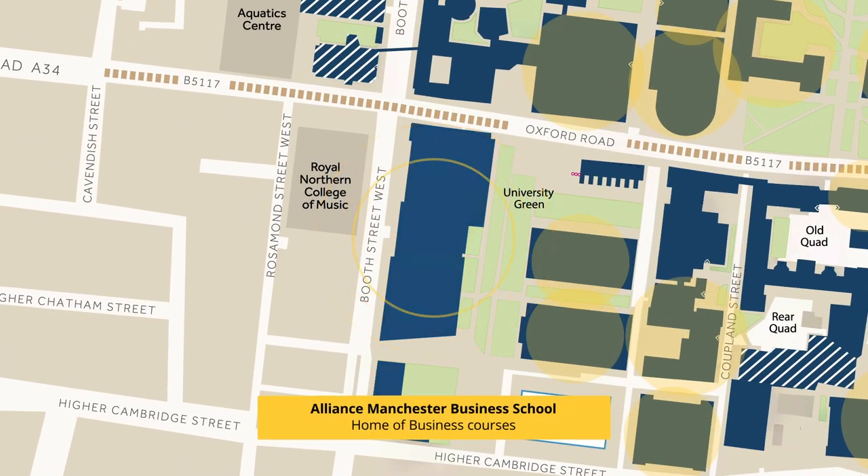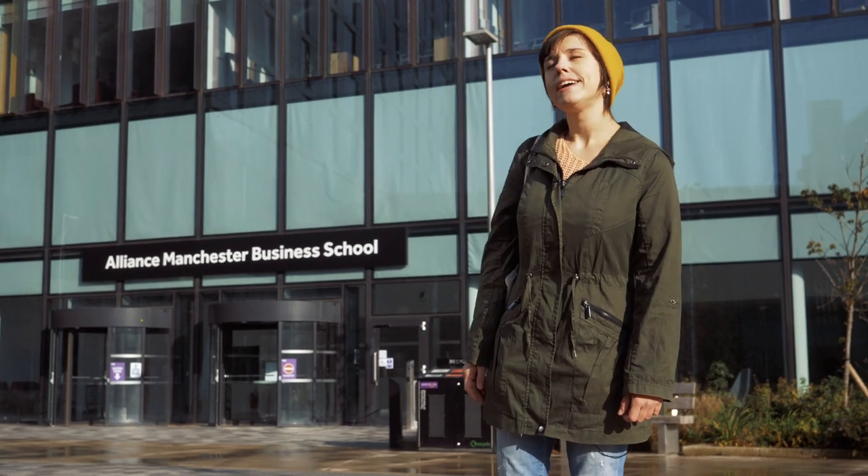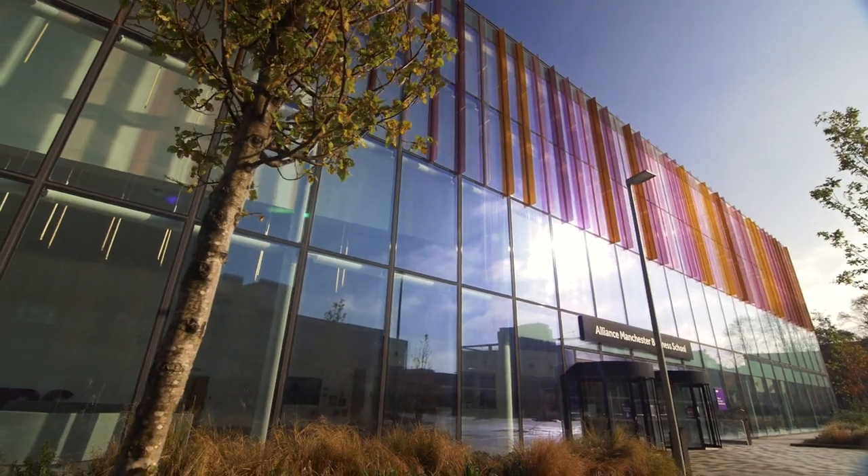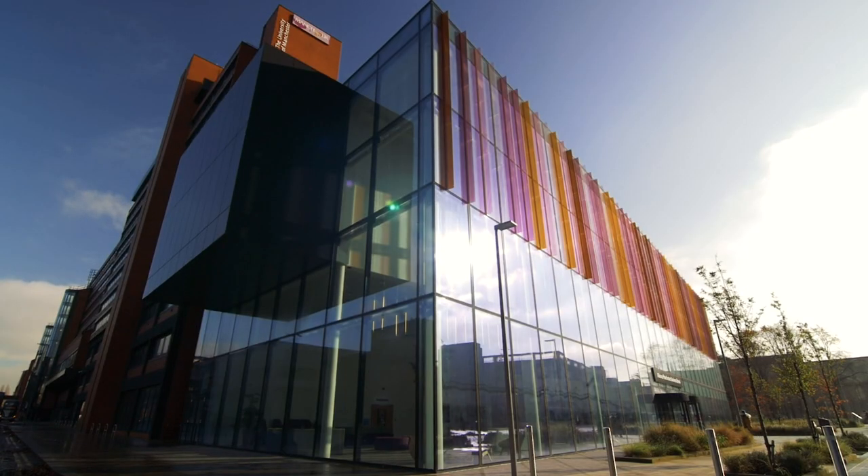This is the Alliance Manchester Business School. It is one of the most modern buildings on campus and it offers a fantastic open plan study space for business students. This building is also home of the Massoud Entrepreneurship Centre, which has the mission to support and empower new startup projects by students.